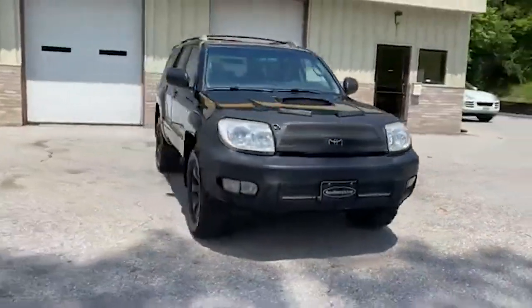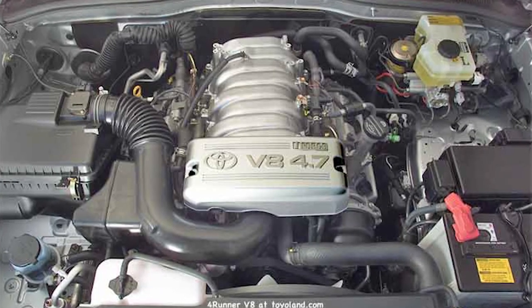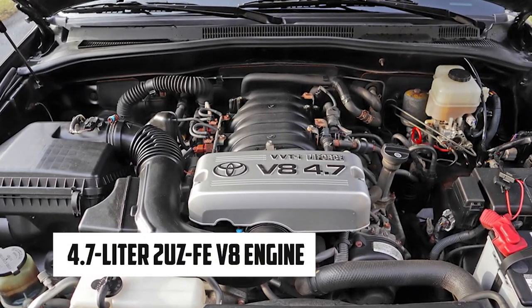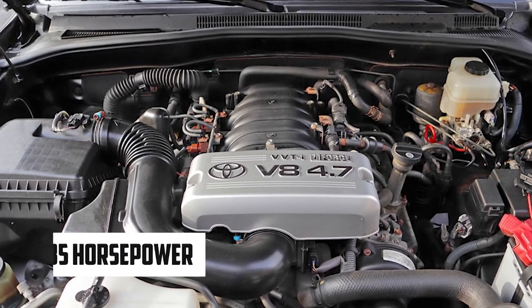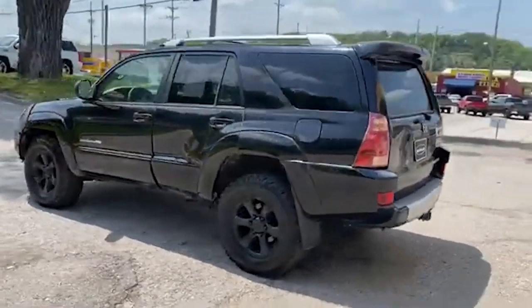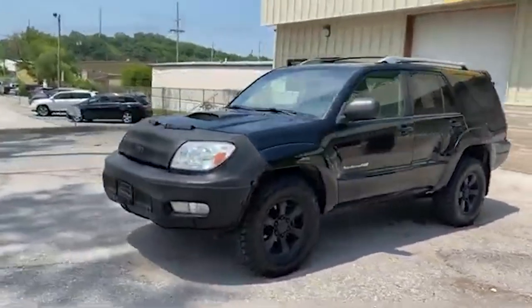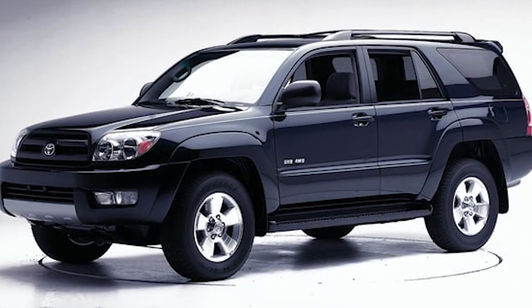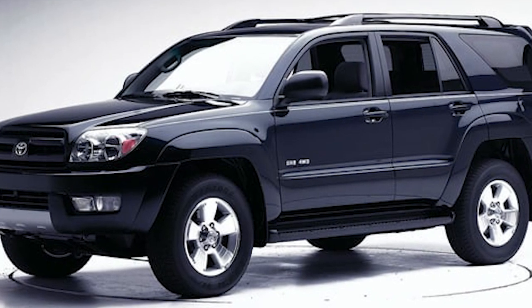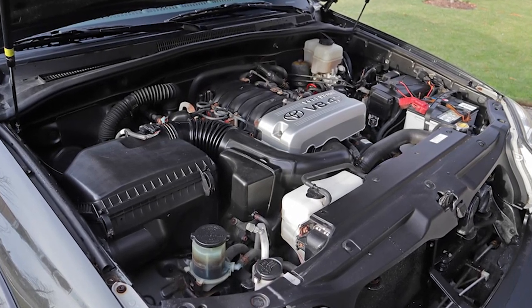In 2003, Toyota launched the fourth generation of the 4Runner, bringing significant updates in design and functionality. One of the most notable changes was the introduction of a V8 engine — the first for the 4Runner. The 4.7-liter 2UZ-FE V8 engine delivered 235 horsepower, providing a substantial boost in power and performance. This engine option catered to customers seeking more robust performance, especially for towing or off-road activities. The new generation adopted a sturdy body-on-frame construction with a chassis designed to accommodate the increased power, ensuring a balanced and stable ride.